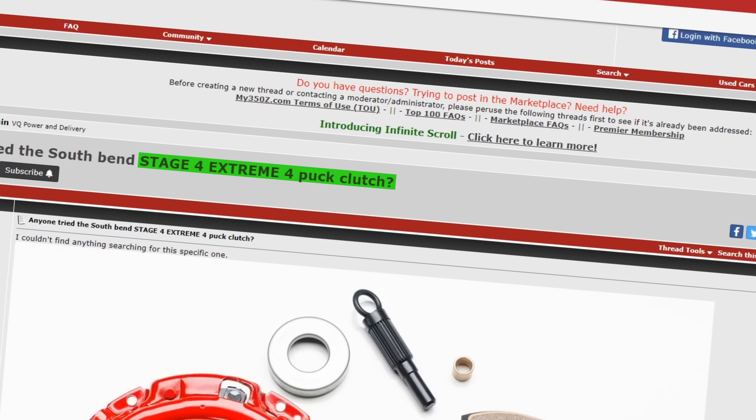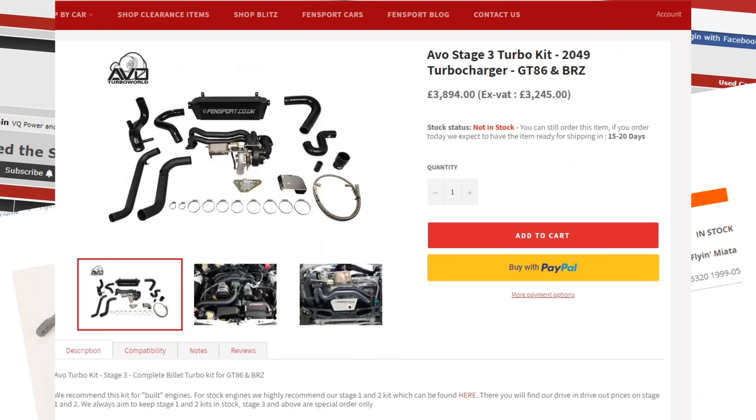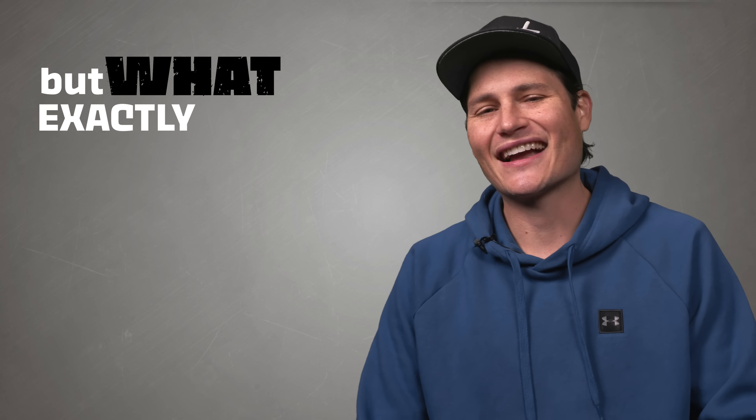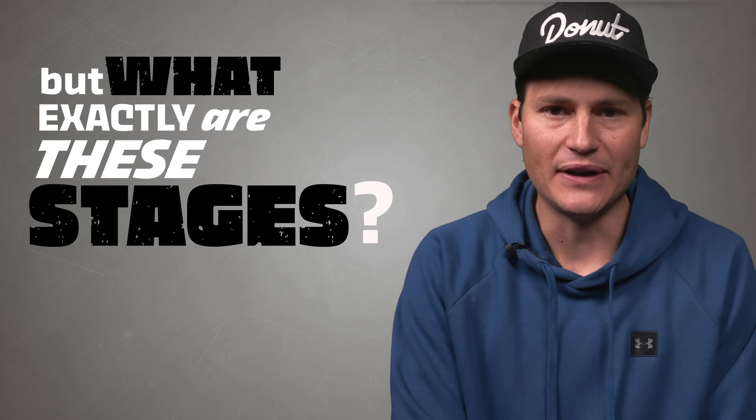If you've ever been on car forums, seen listings for modified cars, or shopped for upgrades for your own car, you've probably seen these words: stage one, stage two, shoulda gone to stage three brother. But what exactly are these stages of tuning? Does it mean I'm going to double my horsepower? Is it completely BS? Or is there something more to it? Today we're gonna try to figure out what those tuning stages really are and what they really mean.